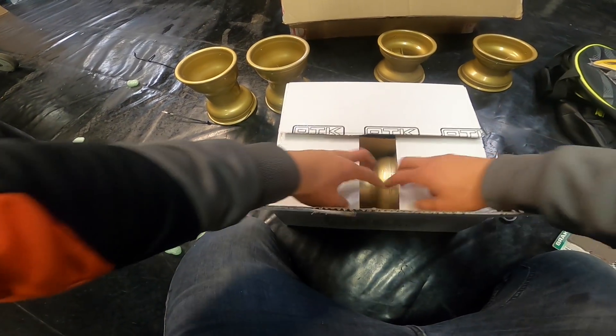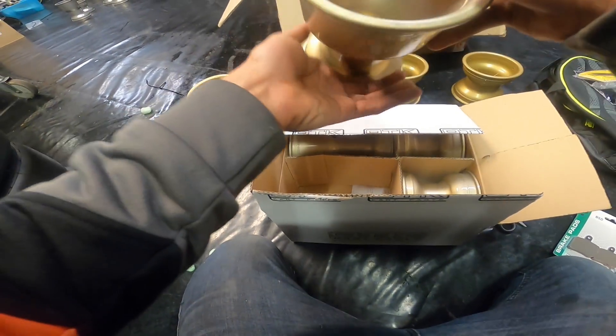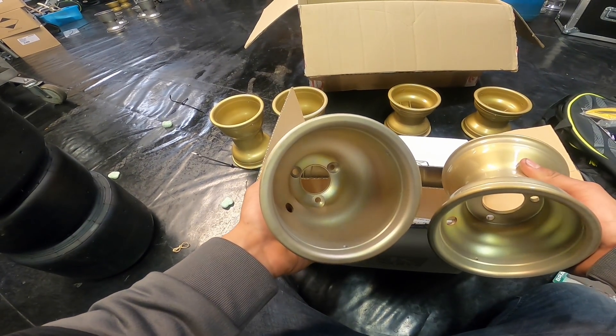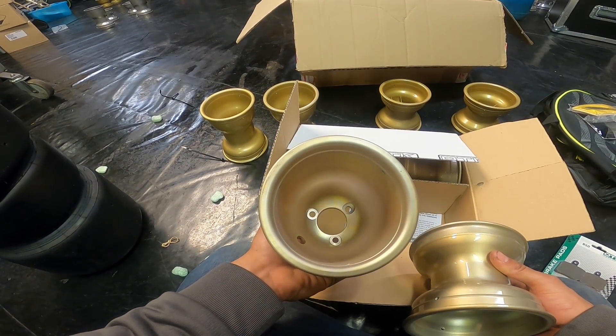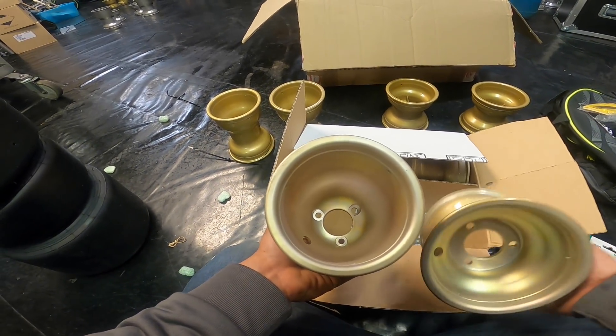Are you guys ready? Boom — brand new OTK MXC rims. I'm getting a little bit emotional, guys. It's only stuff, but it helps me a lot. I really mean that — words cannot express how grateful I am for all of this.